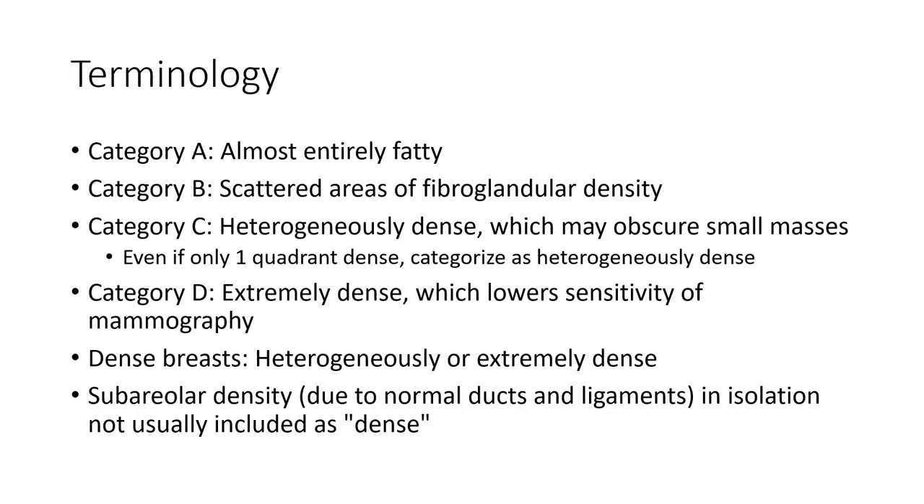Category A: almost entirely fatty. Category B: scattered areas of glandular density. Category C: heterogeneously dense, which may obscure smaller masses. Category D: extremely dense, which lowers the utility of mammography.